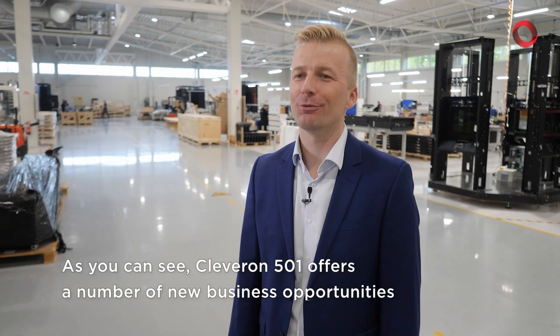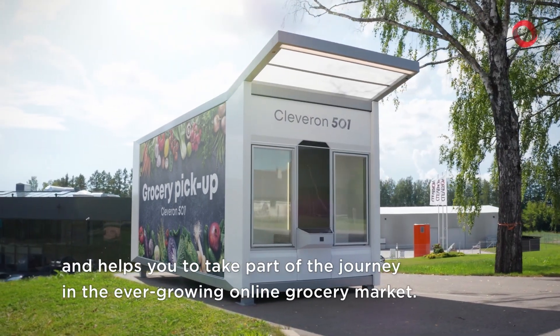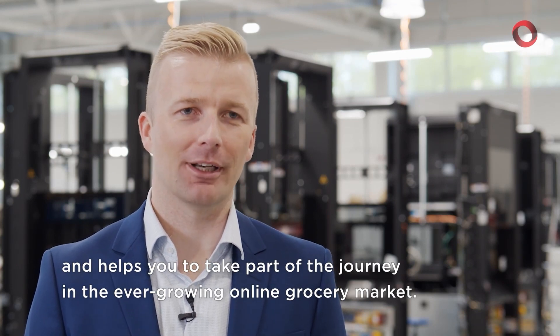As you can see, Cleveron 501 offers a number of new business opportunities, and it helps you to take part in the journey with the ever-growing online grocery market.